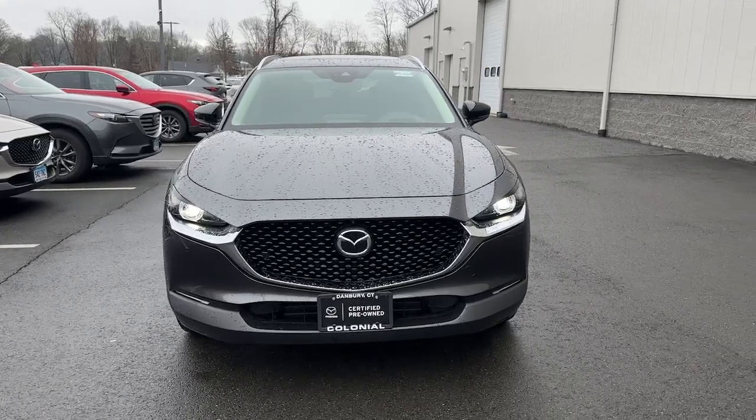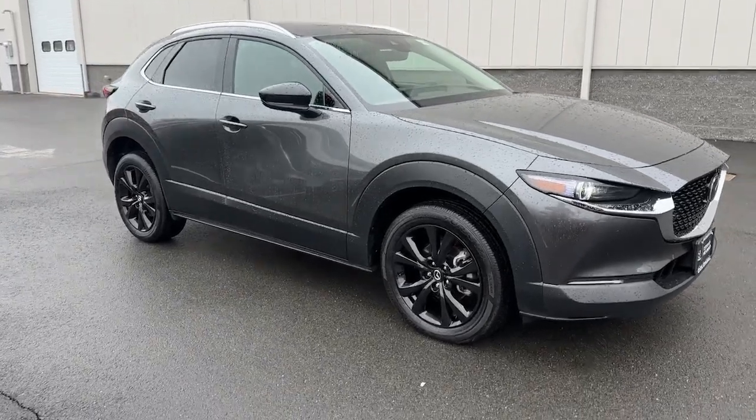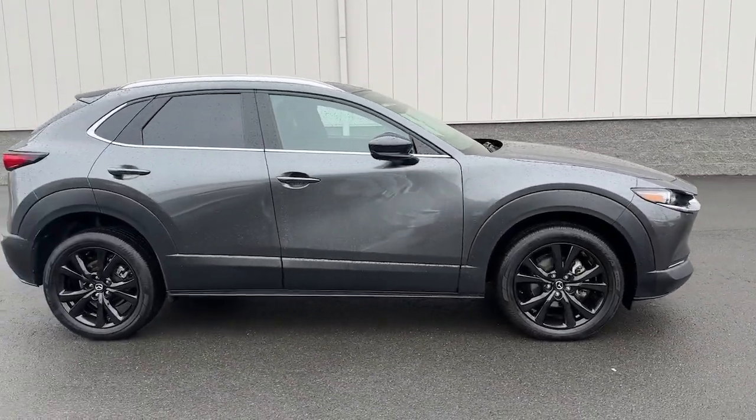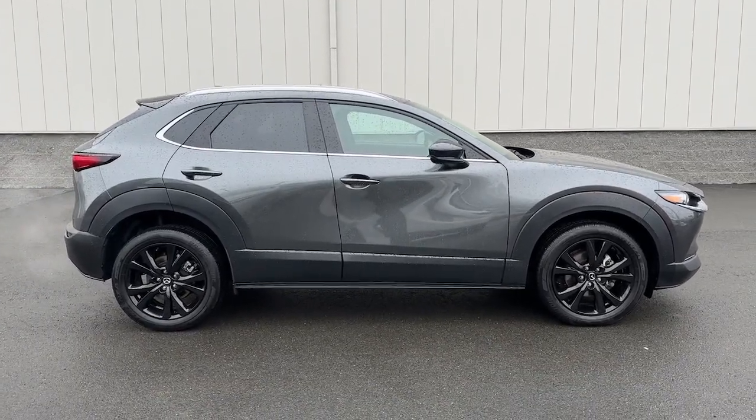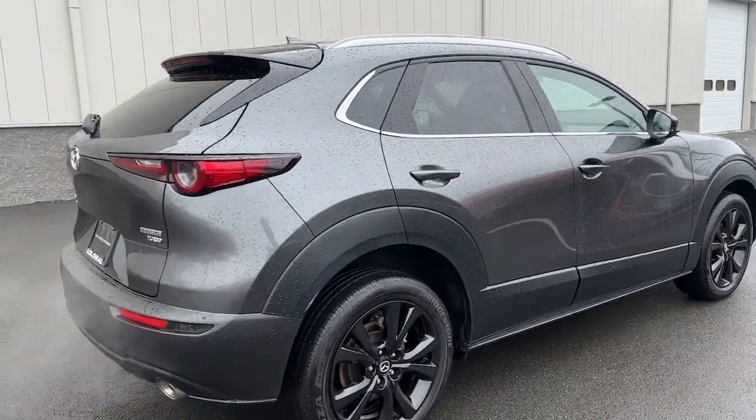You'll have love at first sight with the 2023 Mazda CX-30. This vehicle is an outstanding buy with fewer than 15,000 miles on the odometer. Here's an upscale SUV that's just the right size — the Mazda CX-30.